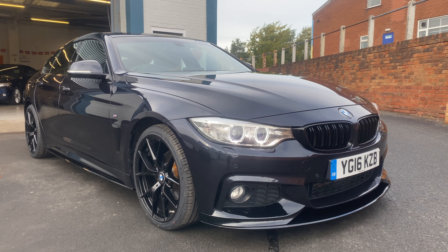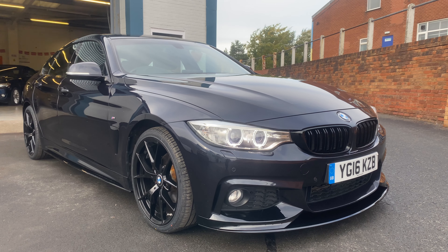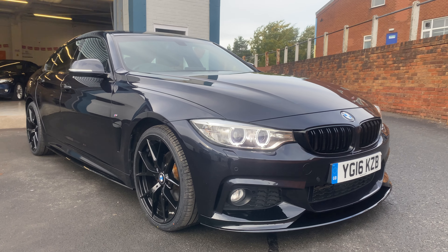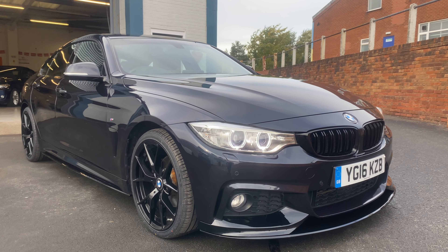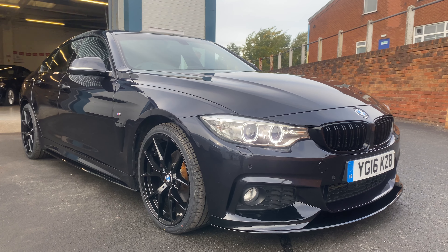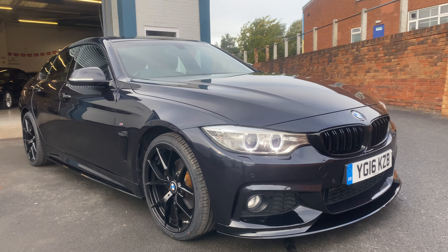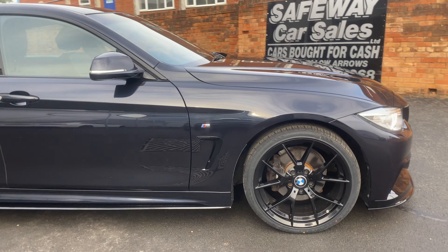Quick video on the BMW 420 diesel M Sport Grand Coupé. It's in Carbon Black, the pearlescent blue-black colour which looks absolutely stunning. It's got the M Performance styling kit with a black gloss front splitter and black gloss front grille. It's also got brand new M4-style alloy wheels in gloss black with four new tyres, parking sensors, and daytime running lights. Condition is absolutely superb.